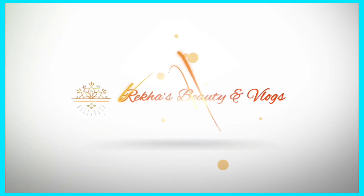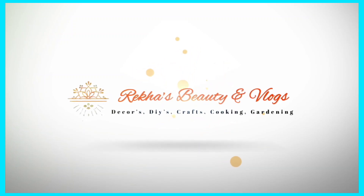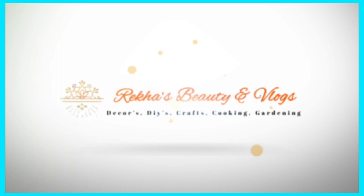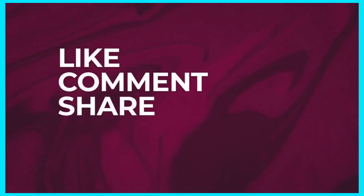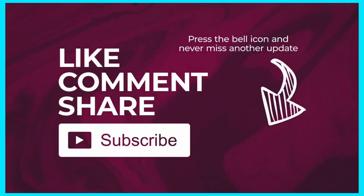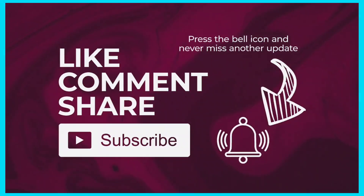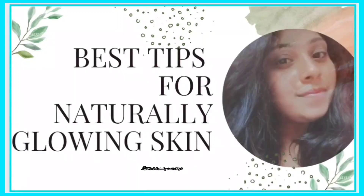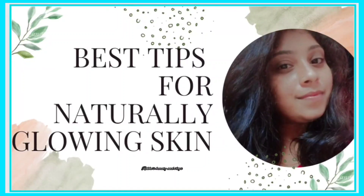Hello busy people, welcome back to our channel Rekas Beauty and Rocks. This is a beauty video. If you want to subscribe to our channel, please press the bell icon and activate. In this video, I will give you some tips for my best glowing skin. Without any further delay, let's check out this video.